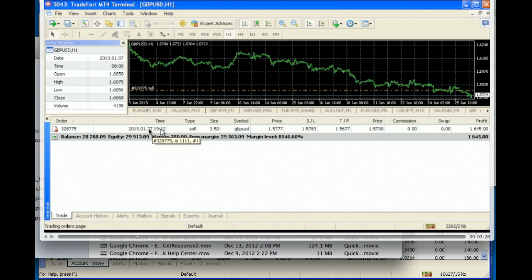This trade was started on the 27th and the price was at 15,777. It's a sell trade — let's see what happened the next day.